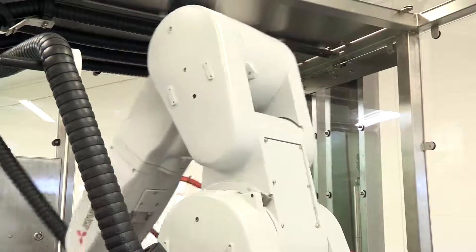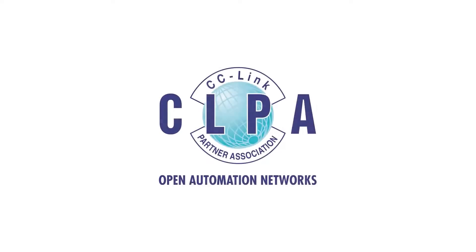With so many companies involved and such a strong presence in Asia, getting on board with CLPA could really benefit your business.